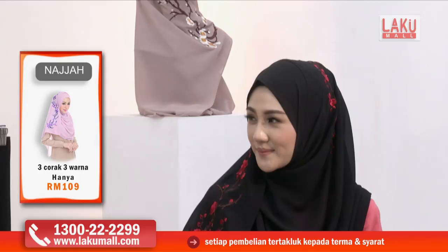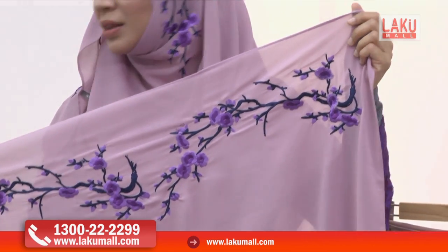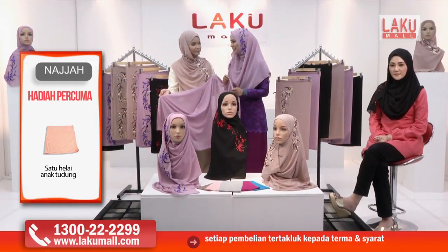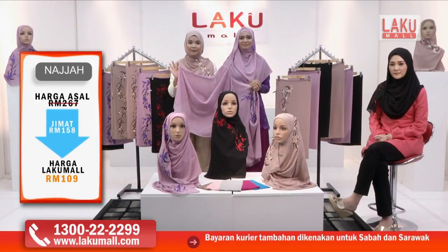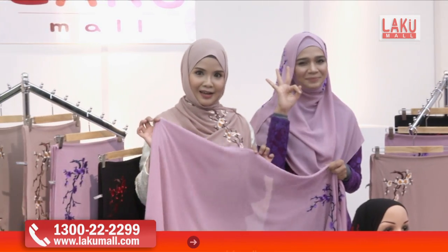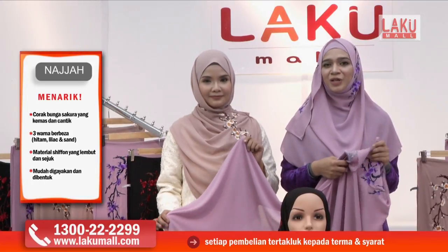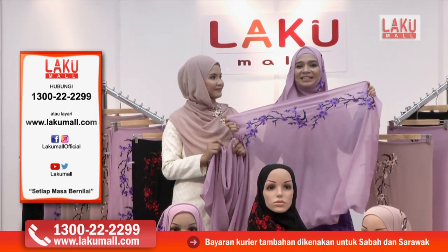Kita nampak dan juga nak tunjukkan lagi sekali bunga-bunga sakura yang sangat cantik di tudung sulam Najah. Ini sangat eksklusif. Kalau orang lain print-printed tu semua boleh ditiru, tapi ini eksklusif — hanya di tudung sulam Najah sahaja ada bunga-bunga yang diinspirasikan daripada bunga-bunga sakura. Harga dia sangat murah hari ni. Kalau sehelai ni sebelum ni harganya RM89, tetapi hanya di Lakumall, harga hari ni adalah RM109 untuk tiga helai tudung sulam Najah, dan juga berserta dengan satu inner secara percuma.